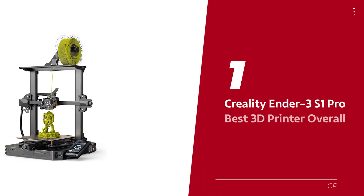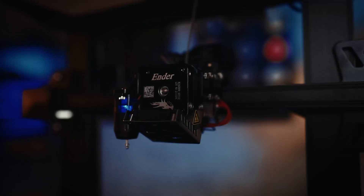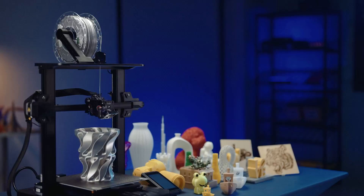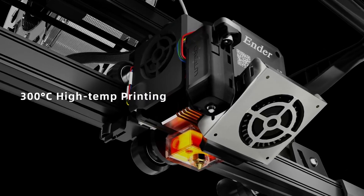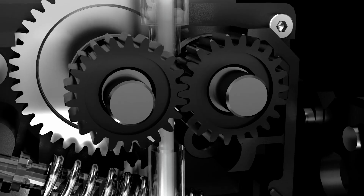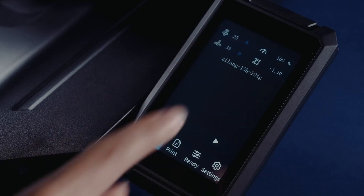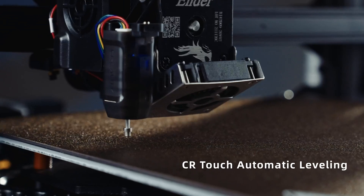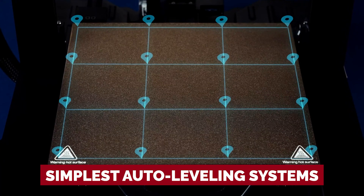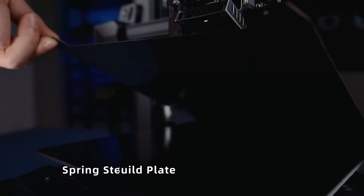Number one: Creality Ender 3 S1 Pro — our pick for best 3D printer overall. This bad boy is fully loaded and ready to rock right out of the box. Say goodbye to DIY printers that need constant upgrades — the S1 Pro is a cut above the rest. Assembly is child's play with just a few bolts and 15 minutes of your time, and it comes equipped with Creality's CR Touch probe, making it one of the simplest auto-leveling systems out there.